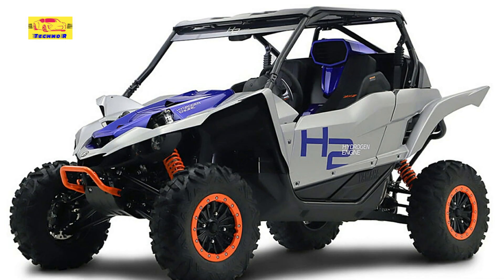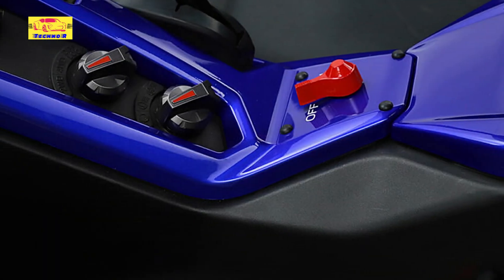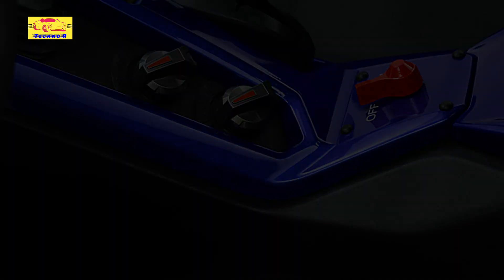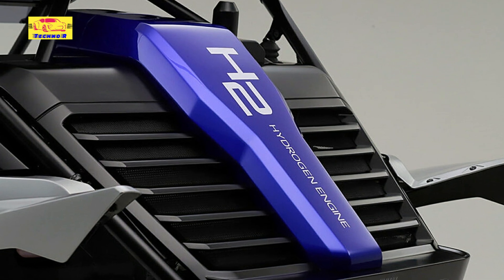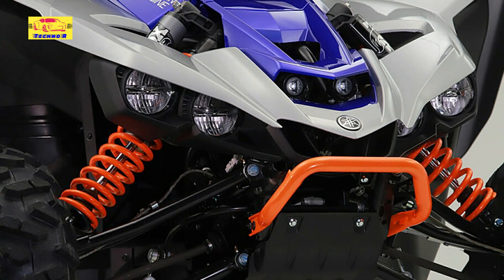Of more interest to non-bikers is a hydrogen-fueled version of Yamaha's YXZ 1000, or side-by-side off-road buggy. If you're thinking it looks awfully familiar even though you're not into this kind of vehicle, that's because Lexus used the YXZ to create its ROV recreational off-highway vehicle concept in 2021. Yamaha says the 1.0-liter three-cylinder engine emits no CO2 but retains attractive combustion engine qualities like sound and vibration.